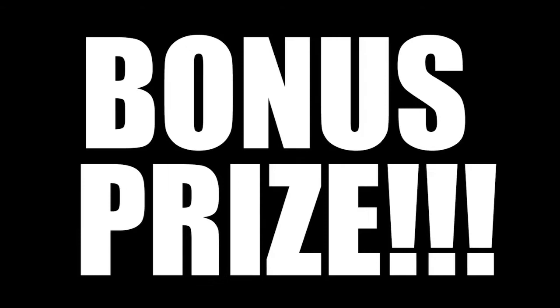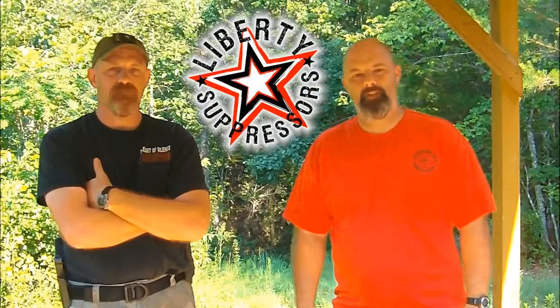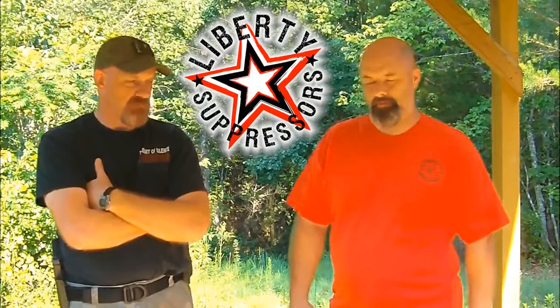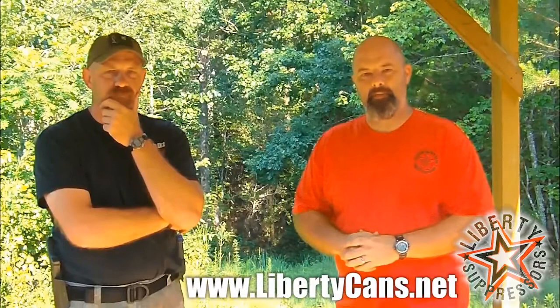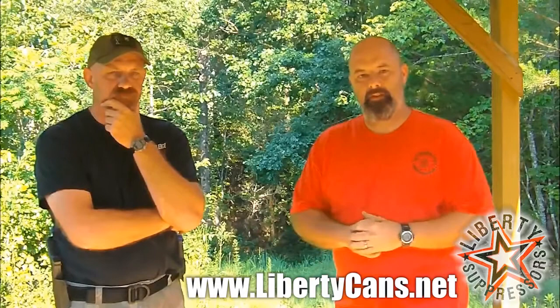But if that's not enough guys, we got a bonus prize. Keith here is with David from Liberty Suppressors. He and his wife started Liberty Suppressors back in 2006 and they've been generous enough to donate a suppressor to the prize table for this contest. David is going to explain and describe the can they've decided to give away.